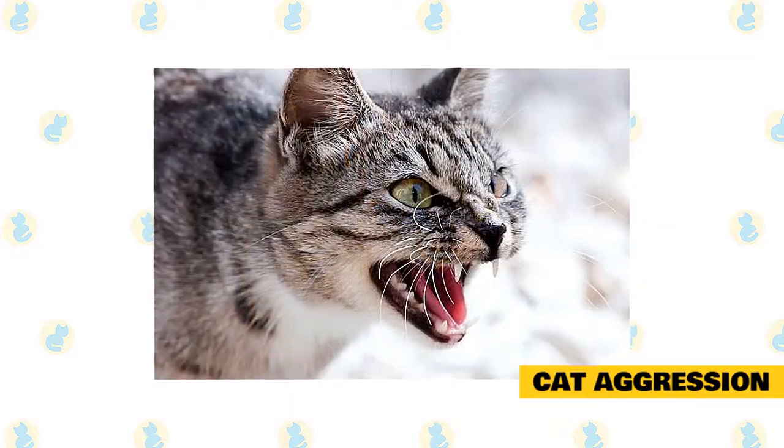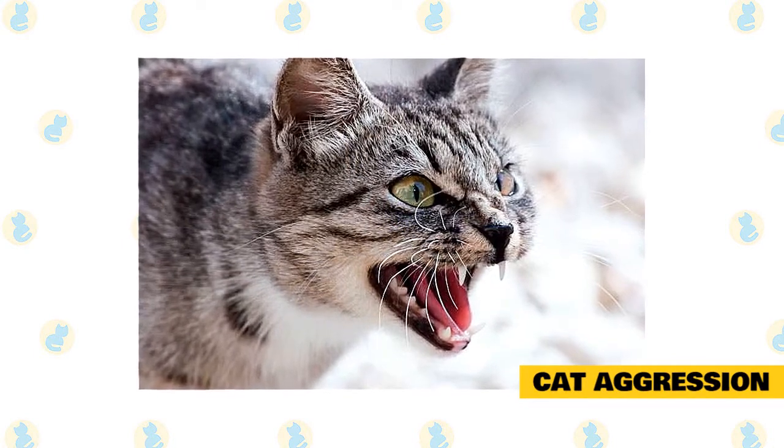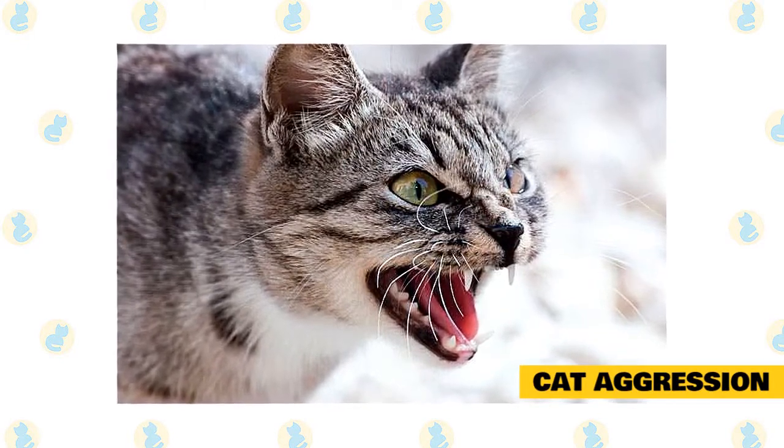If your furry household is often in a snit, it could be because there aren't enough resources to go around. Keep the peace by making sure there are enough litter boxes, food and water bowls, toys, beds, and perches, then spread them through the house to reduce congestion.